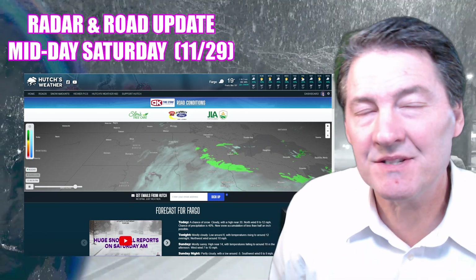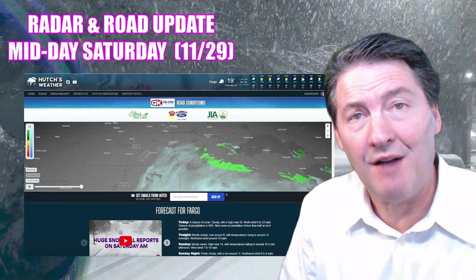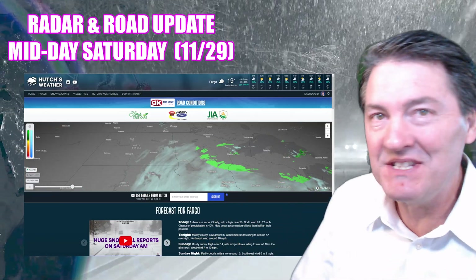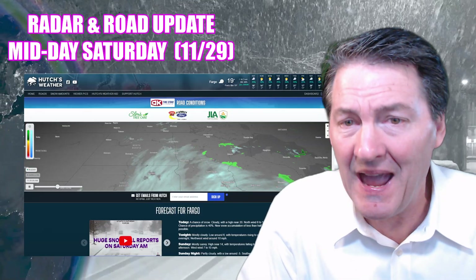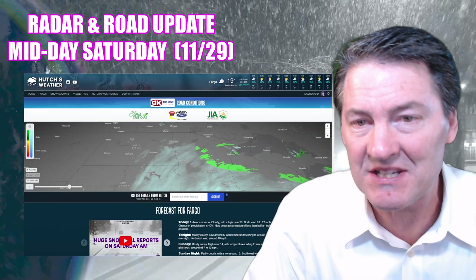Hello everybody, meteorologist Hutch Johnson joining you. A lot of snow has fallen. If you're traveling or know someone who's traveling, tag them in this message so that they are aware of where things are really rough and tumble. This storm system continuing to dump heavy snow. I have a snowfall graphic and video on that. But now we're going to get started right away with that radar and a road report. Let's go.